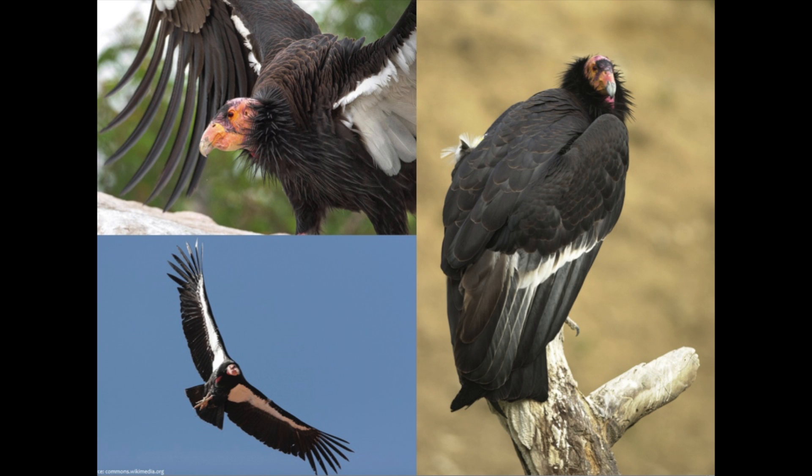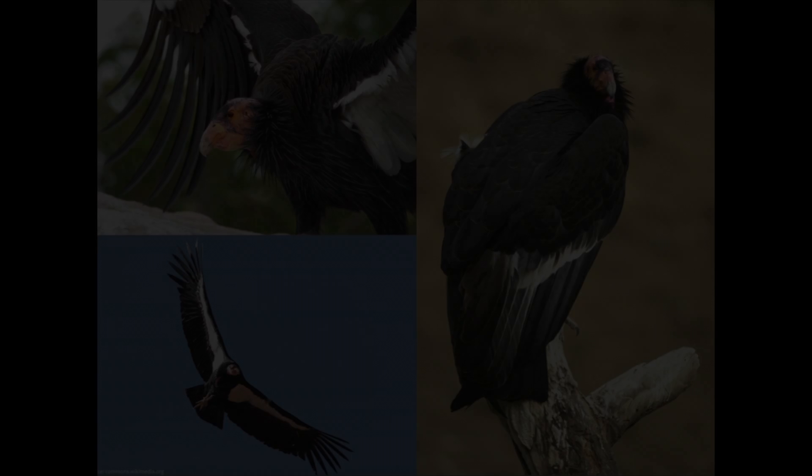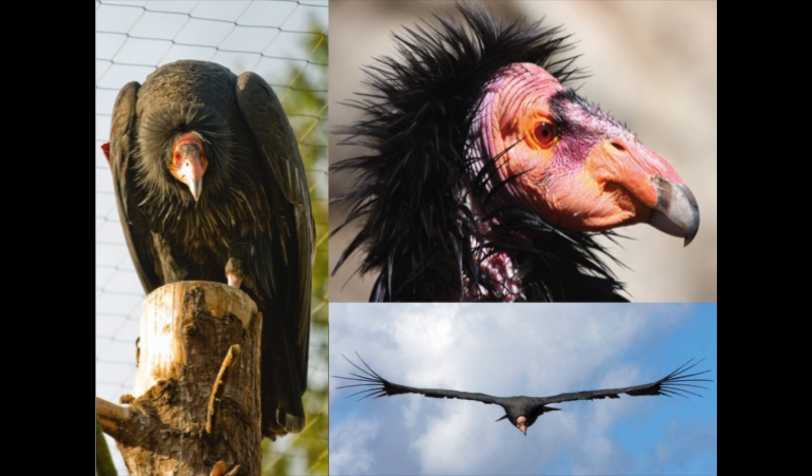Hi! Can anyone guess what bird this is? It lives right here in America in some of the most populated areas on the west coast. This is the California condor.